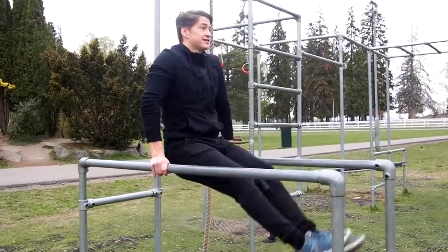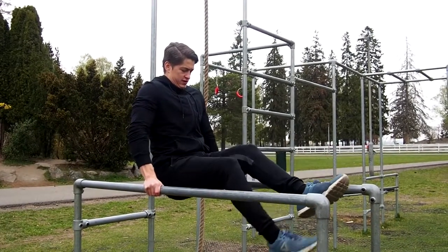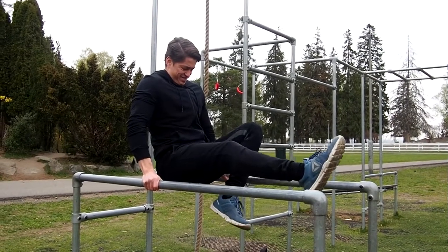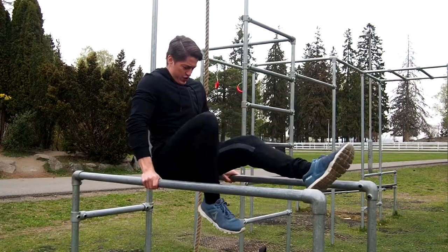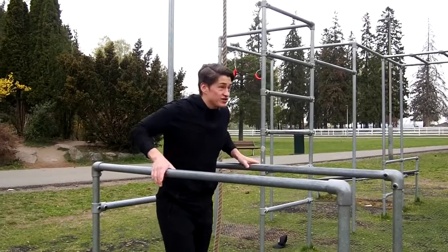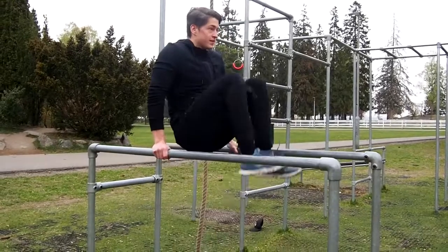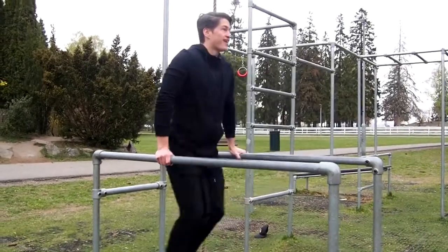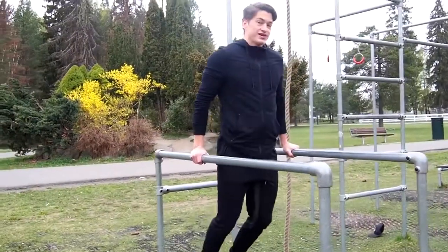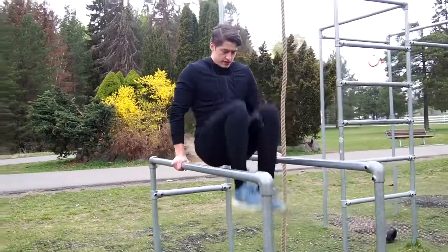First exercise: L-sit — holding it as long as I can. A beginner! Knee raises to failure as well. I can do this all day so I'm probably going to end it at 15 or 20 reps.